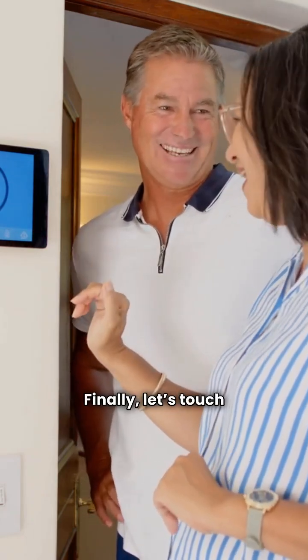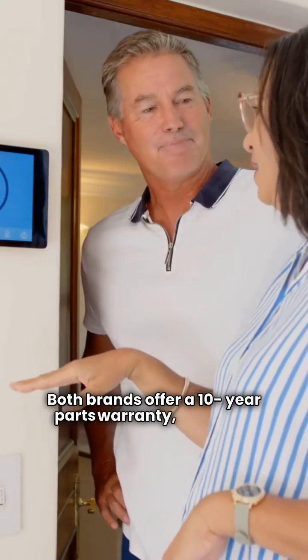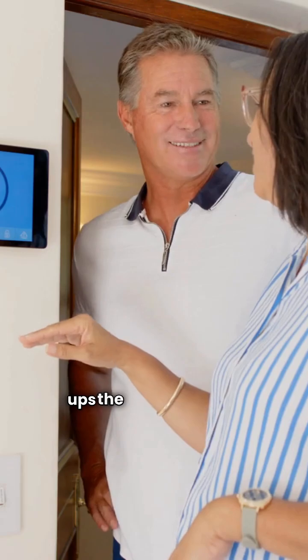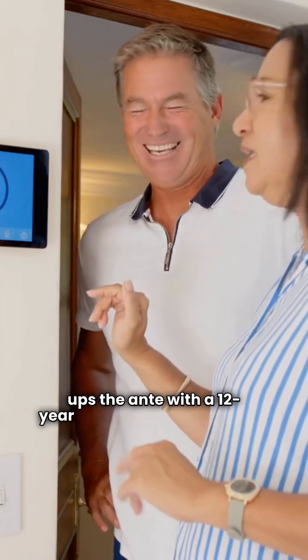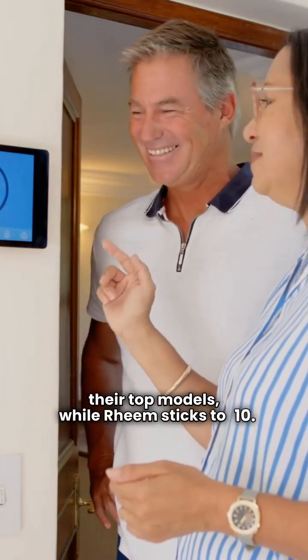Finally, let's touch on warranties. Both brands offer a 10-year parts warranty, but Trane ups the ante with a 12-year compressor warranty on their top models, while Rheem sticks to 10.